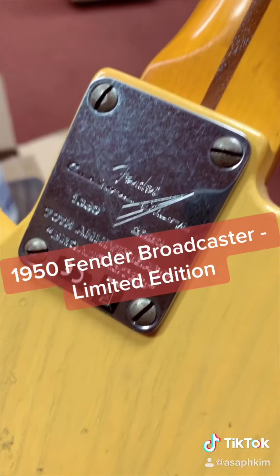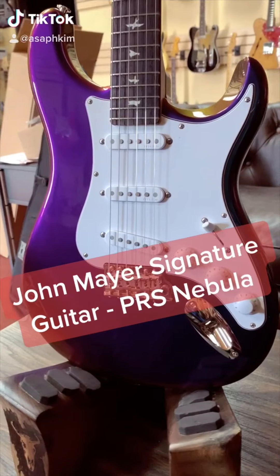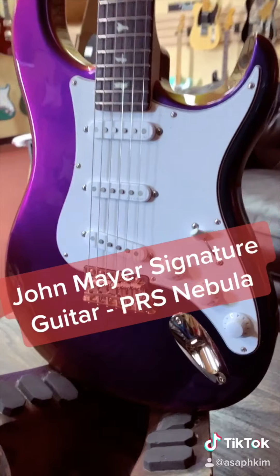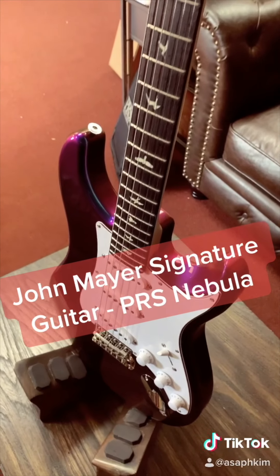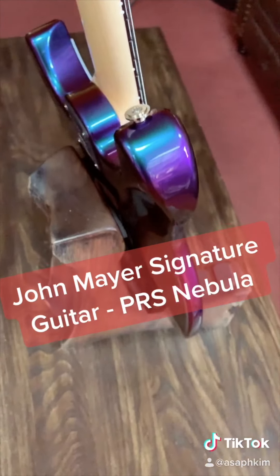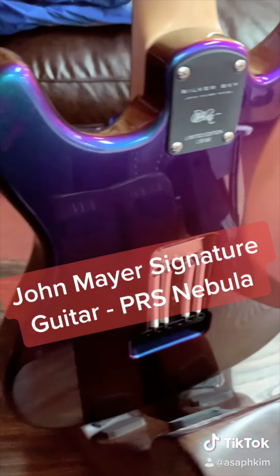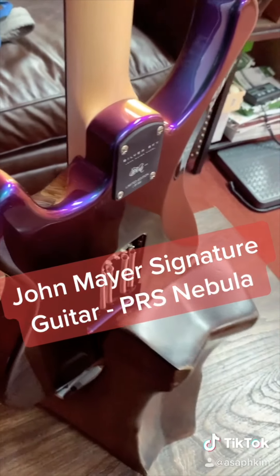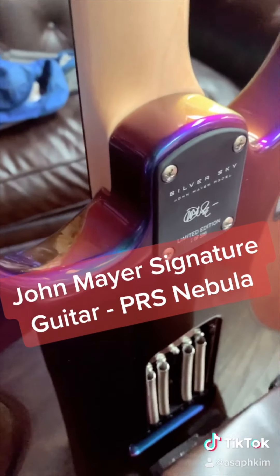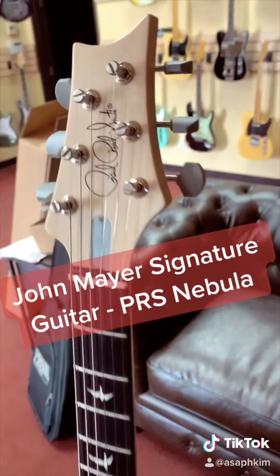The guitar of the day is this John Mayer signature model PRS Silver Sky. This limited edition guitar has a nebula finish, also known as flip-flop finish. What's so unique about this finish is that it reflects hue and light differently at different angles. This guitar is limited to 500 pieces worldwide. A regular Silver Sky is around $2,300, and the resale price for this one can go up to $6,000.